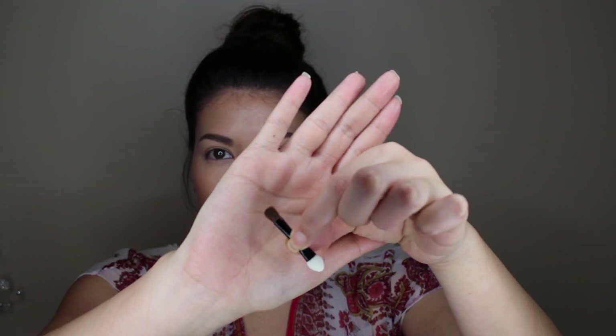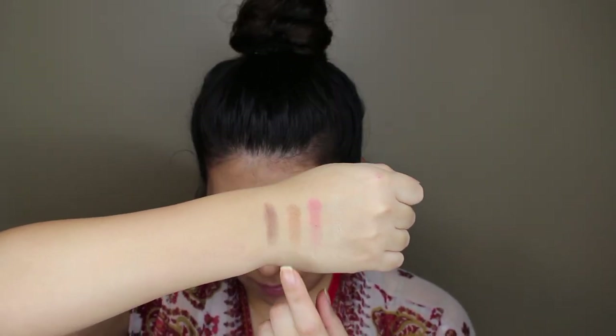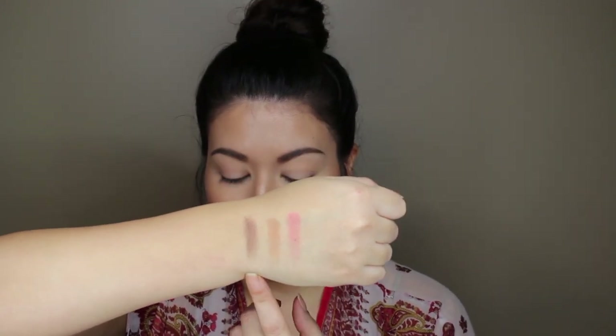I'm just gonna show you the eyeshadow. It comes with a little brush — one side is a brush and the other is a sponge, which is kind of nice. There are four shades in the eyeshadow quad. I'll just swatch them: a gold shimmer, a red shimmer, a copper shimmer, and a brown shimmer. So they're all shimmer shades.